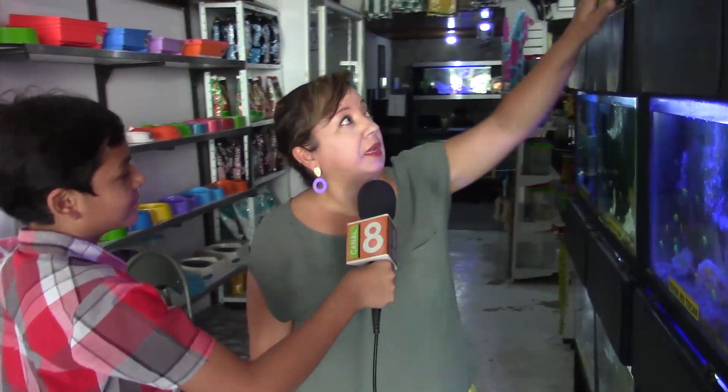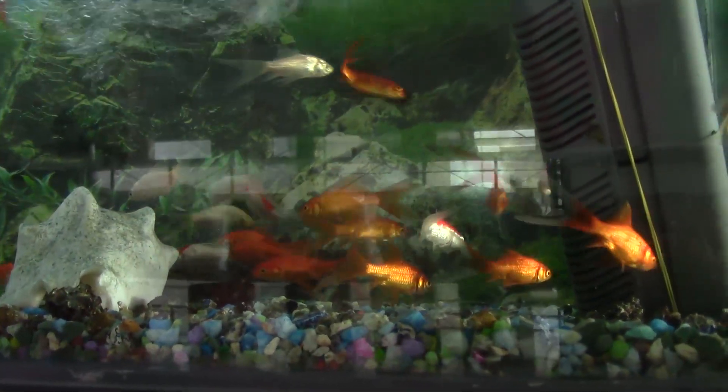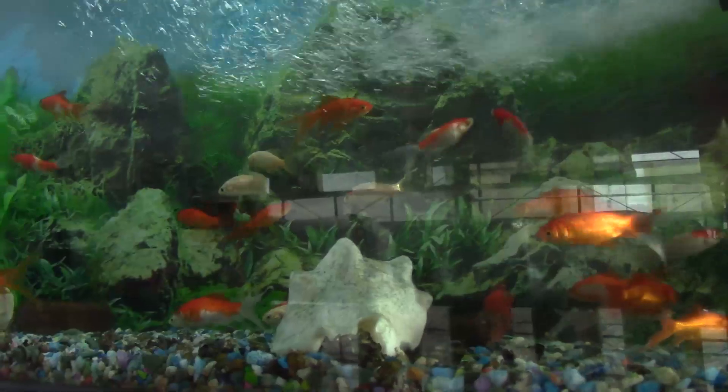Siguiendo con estas preguntas: ¿qué pez me recomienda tener en mi acuario en casa? Mira Kevin, tenemos estos que se llaman los goldfish. Los goldfish son muy buen pez, existen de muchos colores — naranjas, naranjas con blanco. Son peces de aguas frías, muy fáciles de tener. Ahí están pequeños pero llegan a tener tallas grandes, muy bonitos.